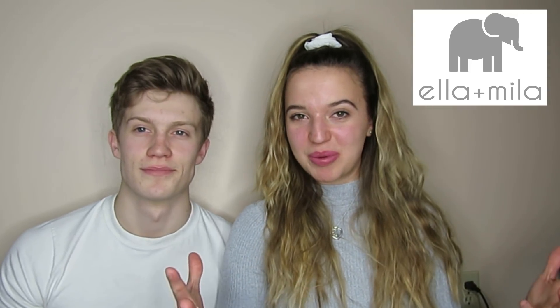Unfortunately, that's not the case. Today's video is sponsored by Ella and Mila and I'm going to talk more about them later. But thank you so much for sponsoring and sending me amazing products I cannot wait to share with you guys. So we're going to jump right in because this might take some time.